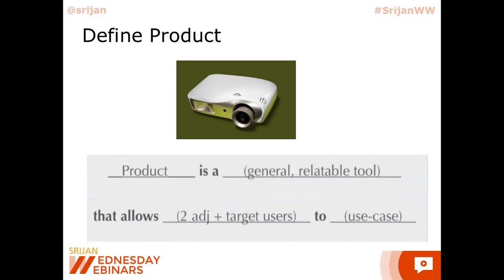At this point, let's do a quick activity. All the attendees — if you could quickly think of the product you are building and type into the chat window. Write down your product in this format. Think about the product you are working on, whether you're testing, developing, or designing. Fill in: blank is a blank that allows blank to blank. Think about the relatable tool, think about the users that you have, and put in your best-fit use case. I'll give you a minute.